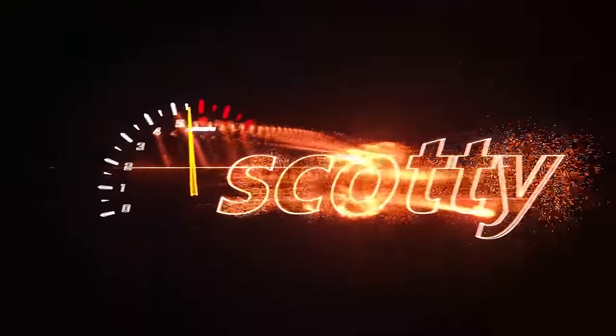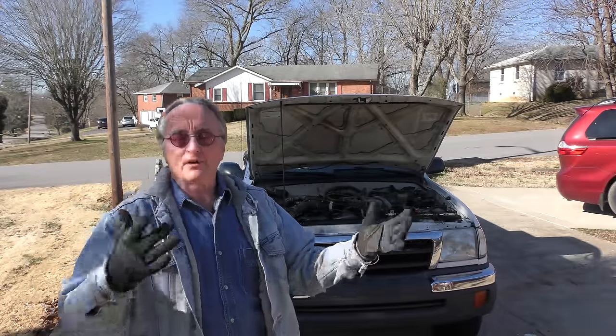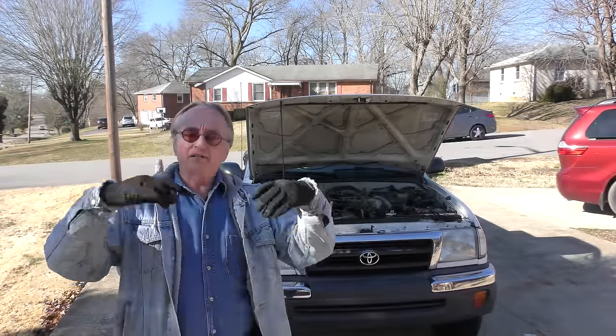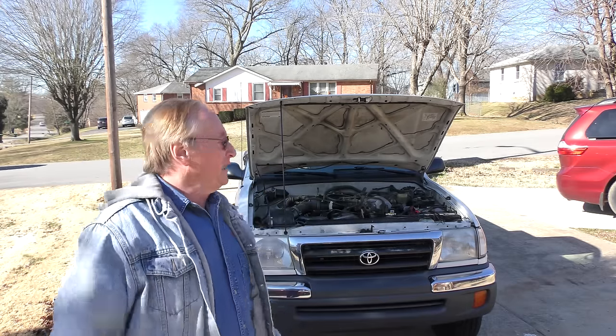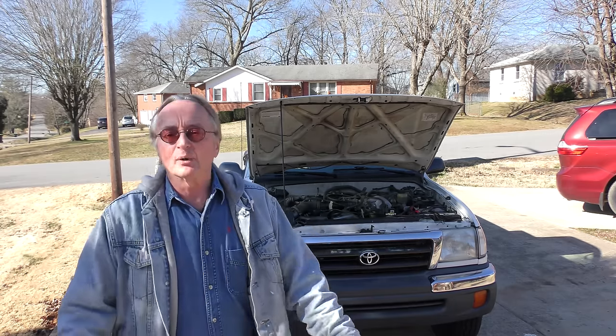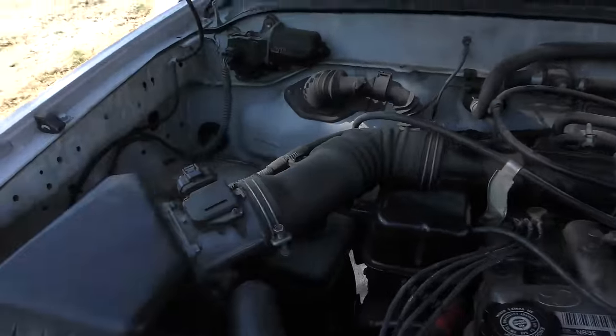We've got a 2000 Toyota Tacoma, notorious for running forever. This one's got a couple hundred thousand miles on it. It is backfiring sometimes on the highway under load — it pops in the exhaust under the driver's seat. We need to figure out why it's doing it. It doesn't happen all the time, and it doesn't happen at low speeds.